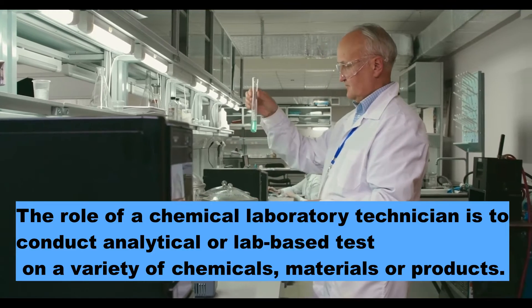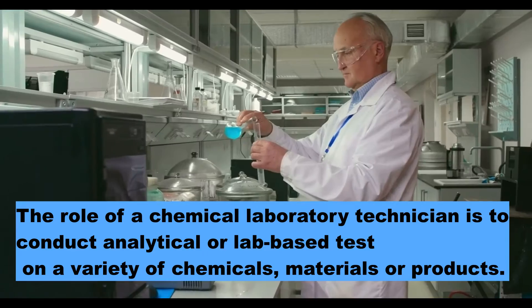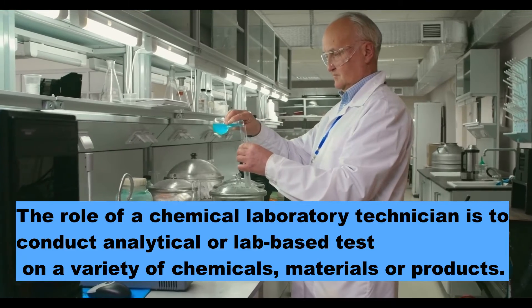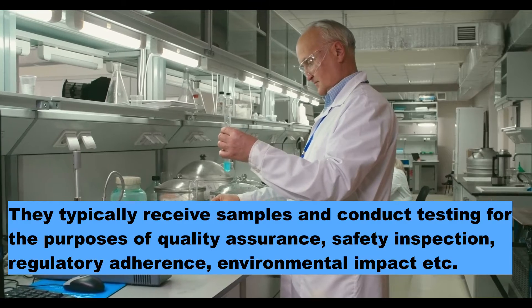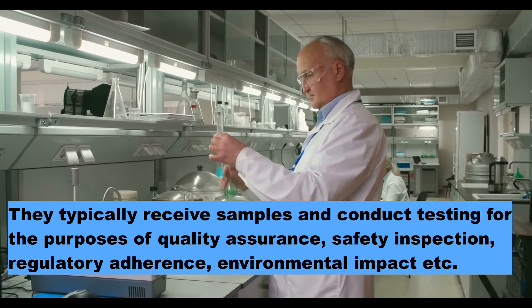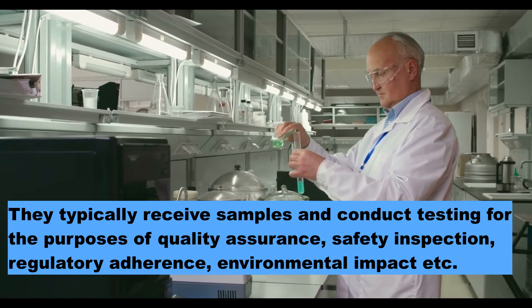The role of a chemical laboratory technician is to conduct analytical or lab-based tests on a variety of chemicals, materials, or products. They typically receive samples and conduct testing for the purpose of quality assurance, safety inspection, regulatory adherence, environmental impact, etc.